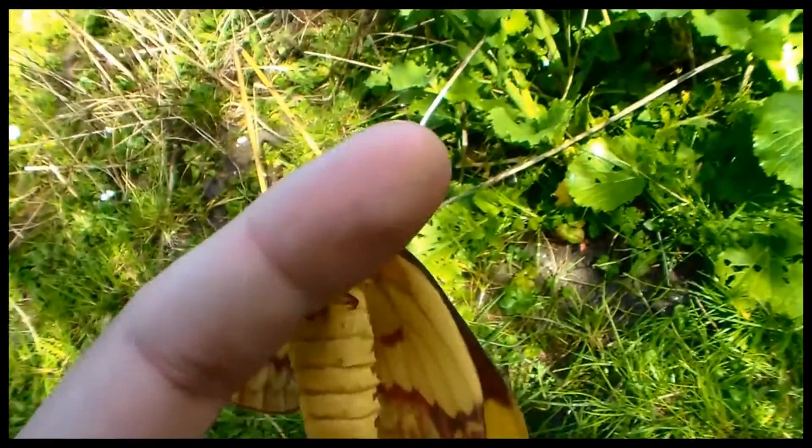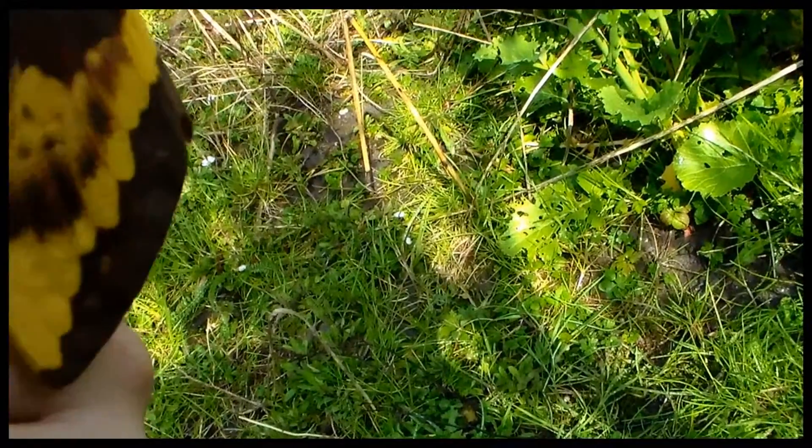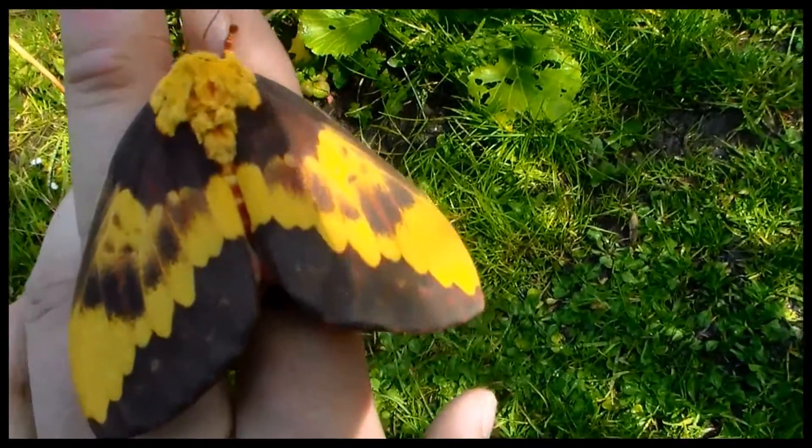I just had these arrive to me from all the way from Brazil. It took over a month for the packets to arrive and I was afraid they were going to die. But most of them arrived safely and the cocoons just started to emerge.